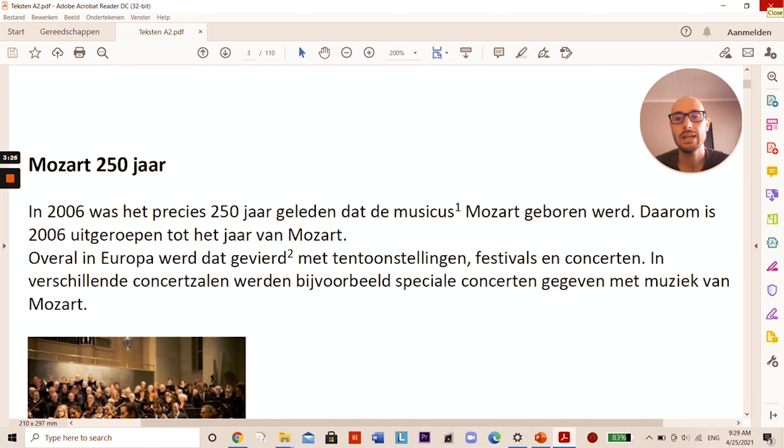The difficult words are: musicus — musician; vieren — to celebrate; componist — composer; wonderkind — child prodigy; optreden — to perform on stage; schulden — debts; bekend — famous; treurig — sad, a little morose; overleden — has passed away; and pas 35 jaar — only 35 years old.